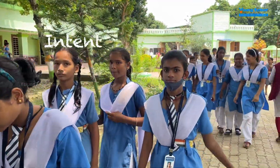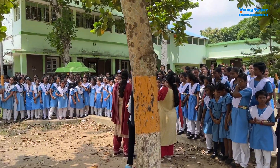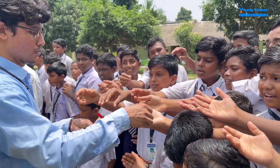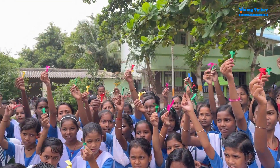We kickstart the intent creation process by having students engage in a hands-on experiment where they not only build their paper helicopters, but also test their creations by sending them soaring through the air.